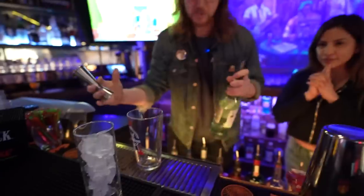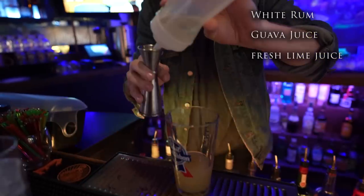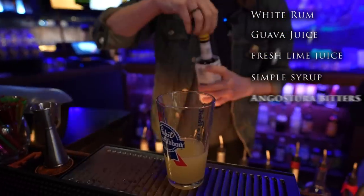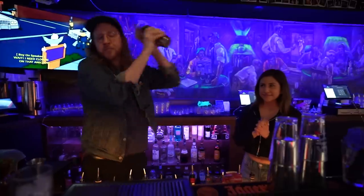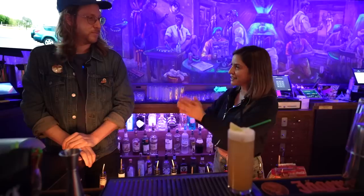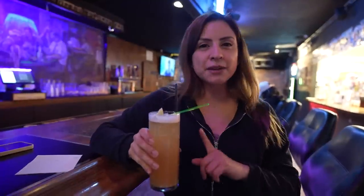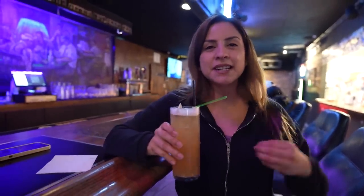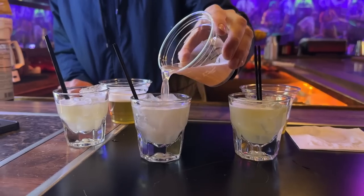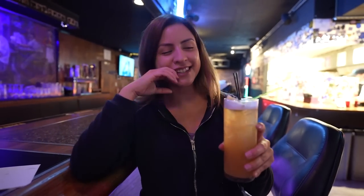We'll start with one and a half ounces of white rum, two ounces of guava juice, a half ounce of fresh lime juice, a half ounce of simple syrup, and a couple of dashes of Angostura bitters. Give that a good shake, and to top it off, we're going to do some mango wheat beer, garnished with a lime wedge. You're almost going to forget that there's beer in here because the guava is just so good.